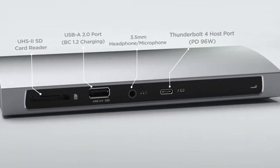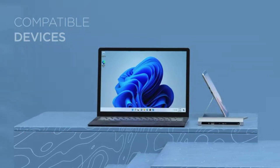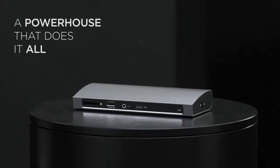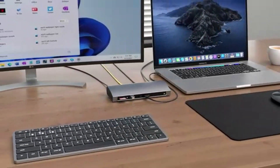The LG UltraPC 16U7R is a strong contender in its category, offering a blend of performance, connectivity, and portability. Its specifications make it suitable for a wide range of tasks, from everyday computing to more demanding applications, catering to both professional and personal use.